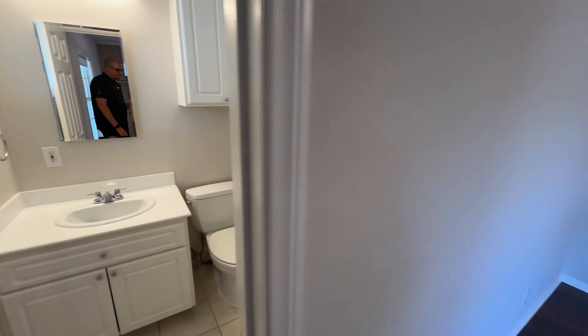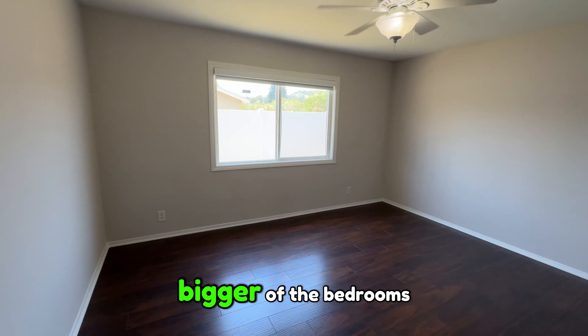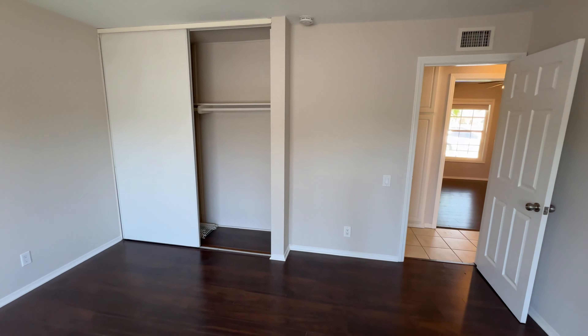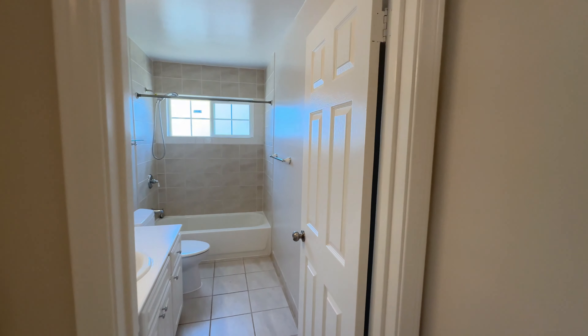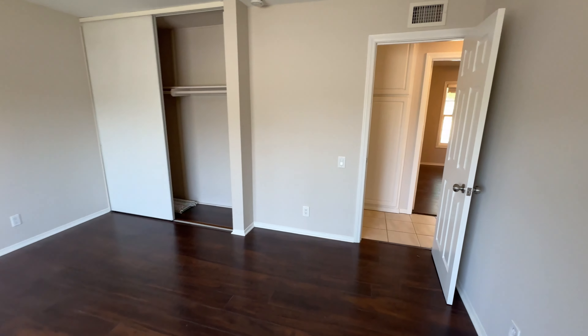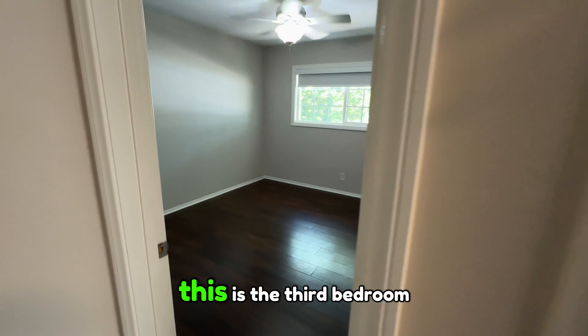Or you can push the toilet over and make this a bigger vanity. This floor plan is the three-bedroom two-bath — they actually have a four-bedroom two-bath as well. This is actually the bigger of the bedrooms. If you wanted to make this your primary, you can extend the closet over and make a doorway here into your hall bathroom for ensuite access. I've seen that done plenty of times in this model.